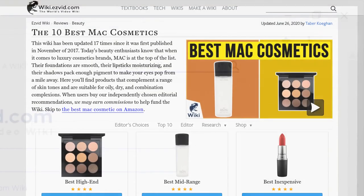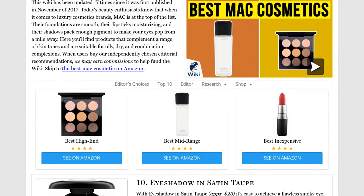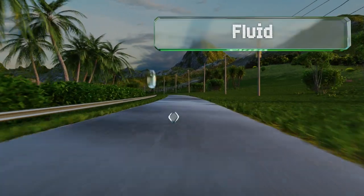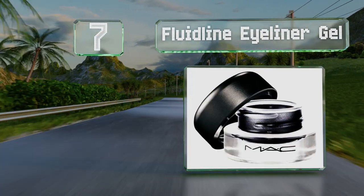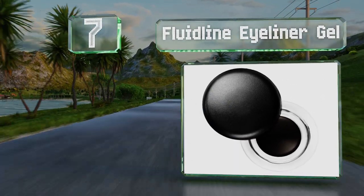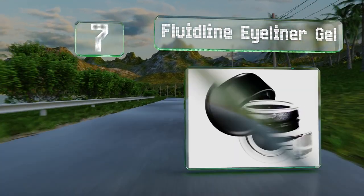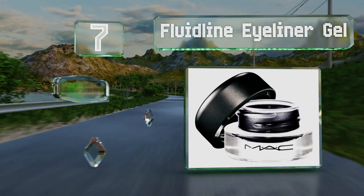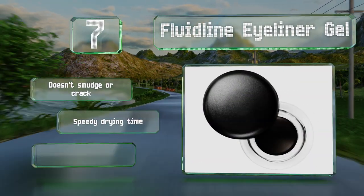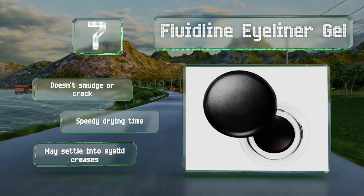At number seven, Fluid Line eyeliner gel comes in a pot rather than in pencil form, so you can use a variety of tools for application. It's very heavily pigmented and has a slightly glossy finish for a modern look. It doesn't smudge or crack and offers a speedy drying time.